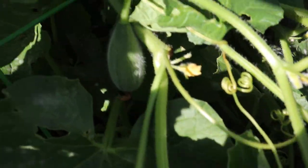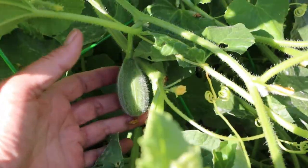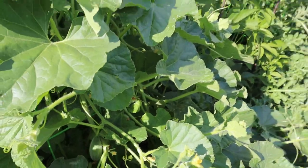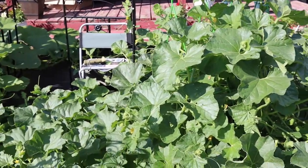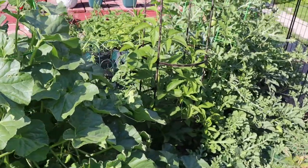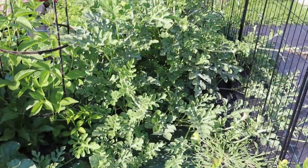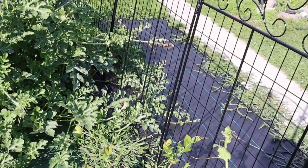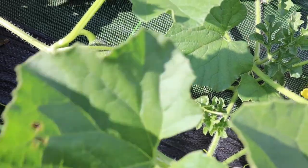The melon's getting kind of big — let's see if I can find it. There it is. There's a muskmelon here — this is a muskmelon variety. Oh, here's a bigger melon here, I didn't see that one. Right there. Cool.